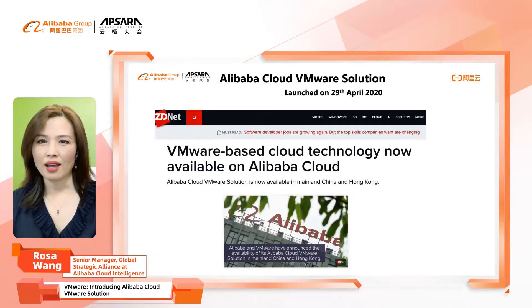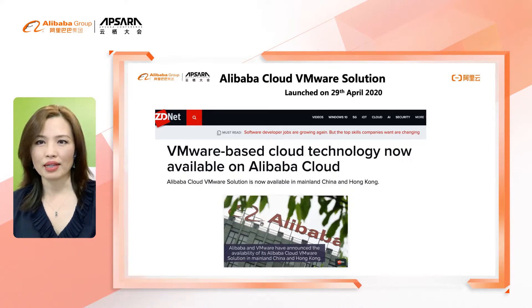Hello, everyone. My name is Rosa Wang. I am a Global Alliance Manager of Alibaba Cloud. Enterprises adopt multi-cloud and hybrid cloud rapidly. To address these increasing demands from our customers, we were looking for market leaders to partner with. VMware is the well-recognized market leader in this domain, so we are very excited about this partnership.